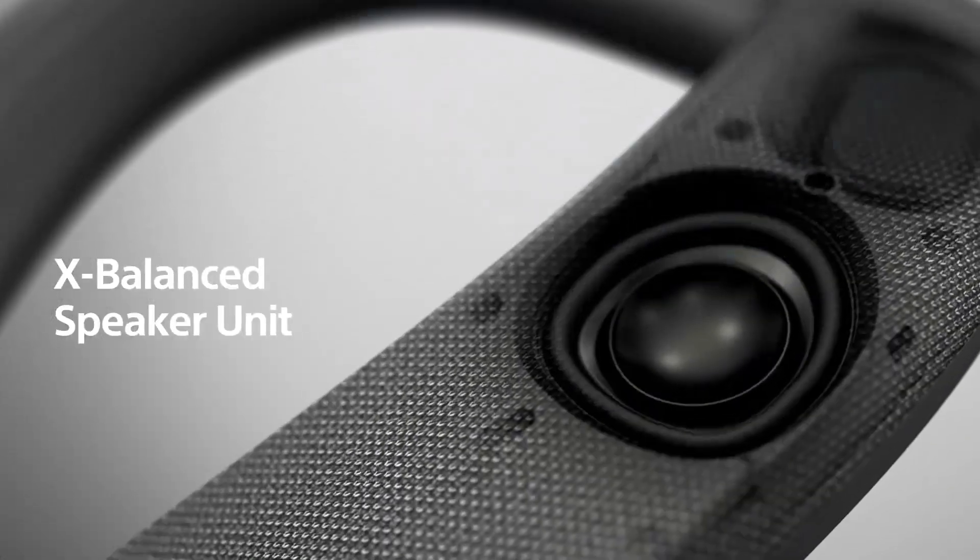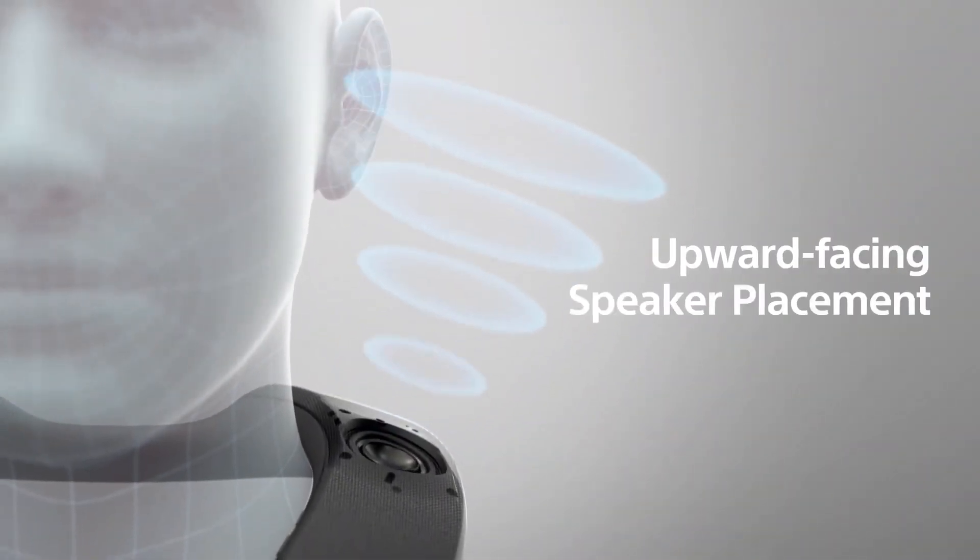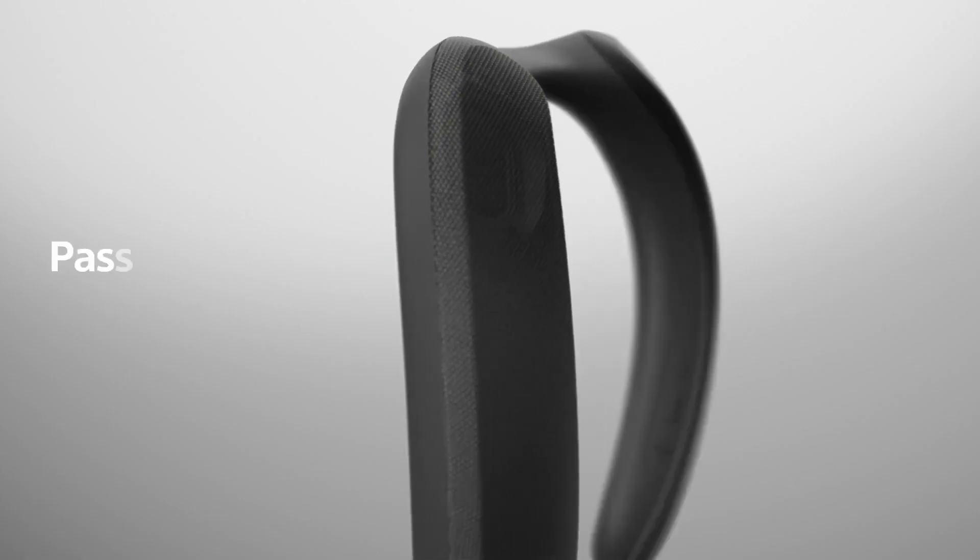Bluetooth connectivity seamlessly integrates this speaker into the digital ecosystem, making it a versatile and indispensable addition for those who demand not just sound, but an immersive sonic journey.